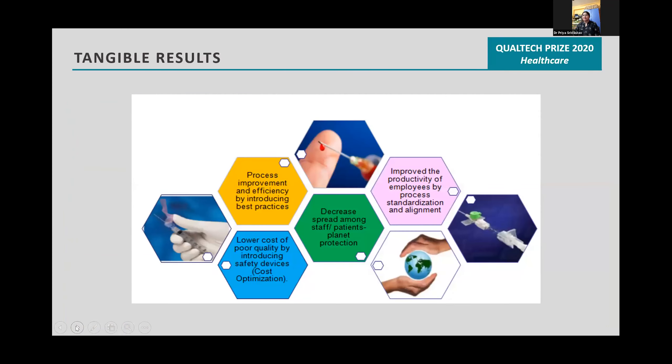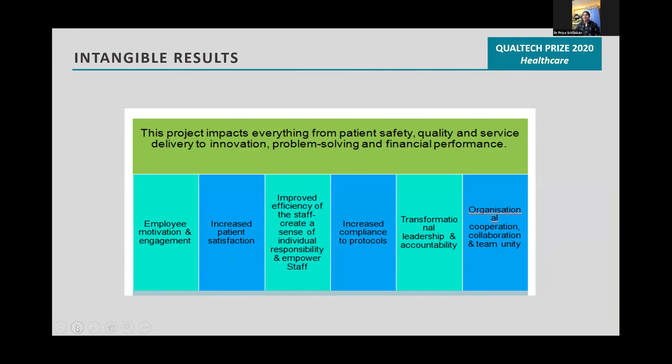Tangible results included process improvement, lower cost or improved quality, decreased spread among patients, and improved productivity of employees. Intangible results impacted everything from patient safety, quality and service delivery to innovation, problem solving, and financial performance.